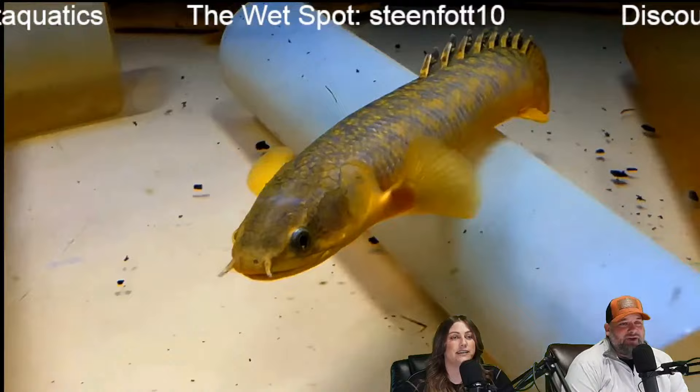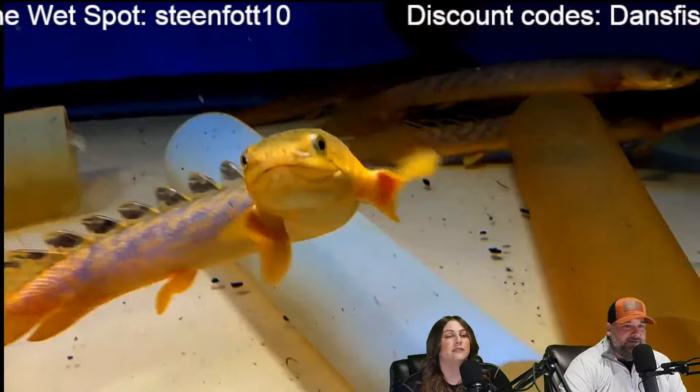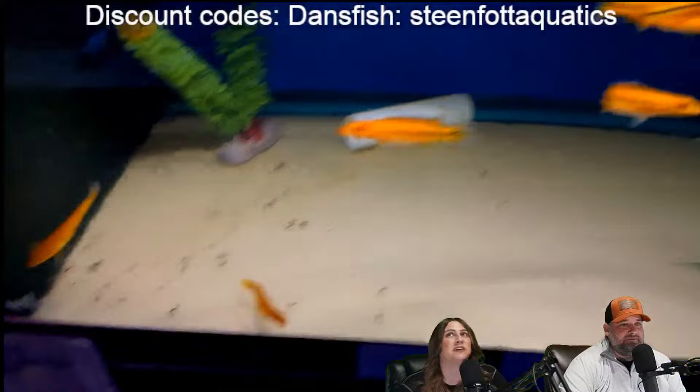We've got links for The Wet Spot, Dan's Fish, and Aquarium Co-op in the chat. If you're going to shop at one of those places, you can help us out by using those links — it costs no additional money for you. Sid said he had to feed them the pink bug bite flakes — the color enhancing flakes. I love that. That's how I get all my fish healthy — bug bites. I've brought fish back from the brink with bug bites. I think that's such a great food.